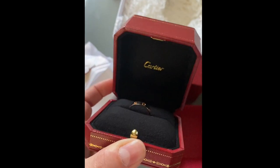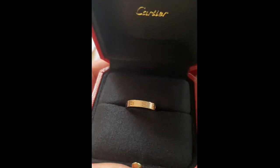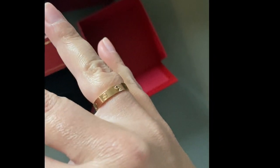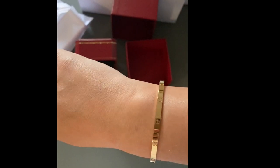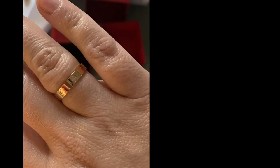Ready for the big reveal? Beautiful. Wow, so nice. Perfect fit. Doesn't it just look so nice next to my matching bracelet? Oh my God, I love it. It's so pretty.